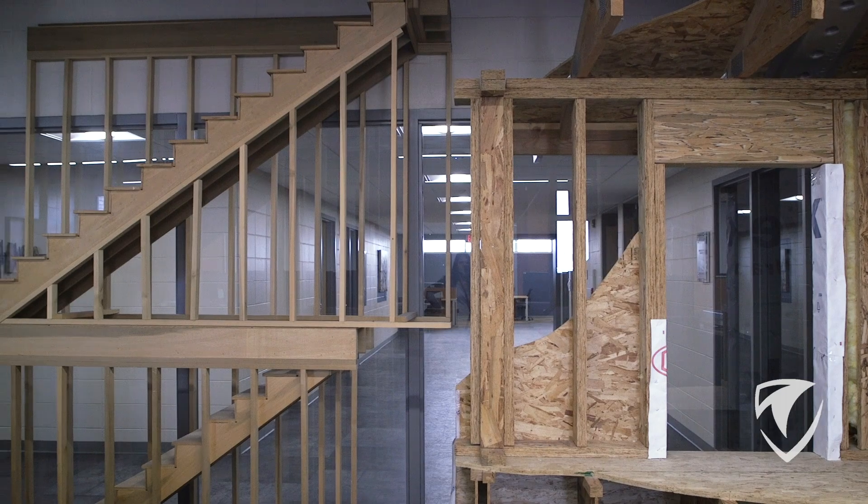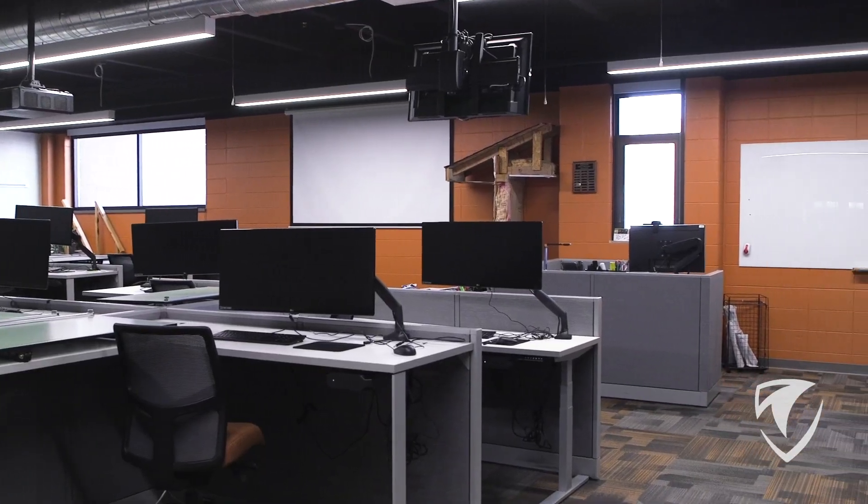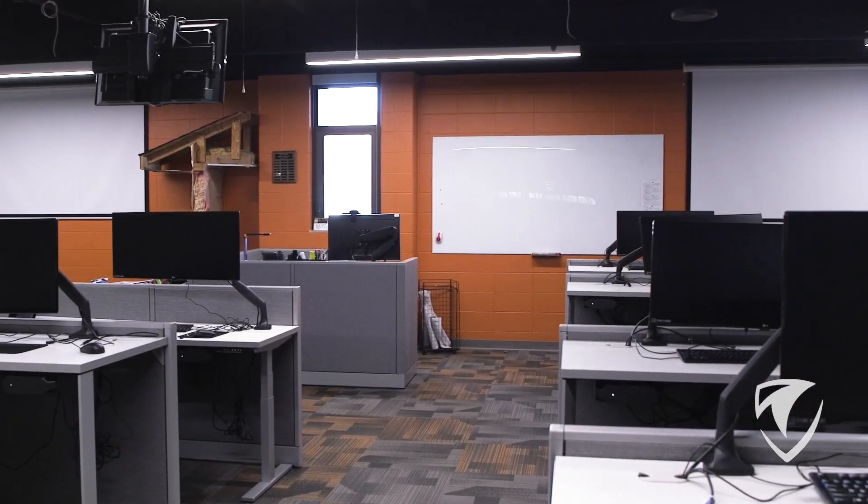Welcome to our architectural technologies classroom. Did you know in the state of Wisconsin students become licensed architects with just two years of education plus additional work experience? Here at NWTC in our two-year program, students are learning how to draw and design commercial and residential buildings using programs such as CAD and Revit.